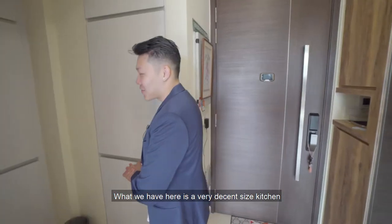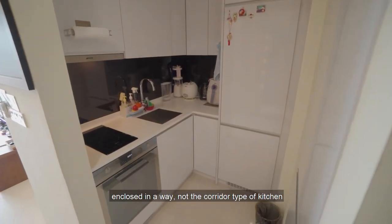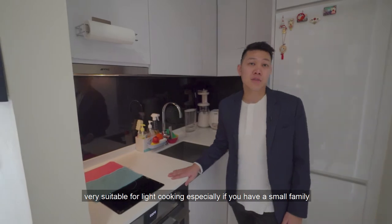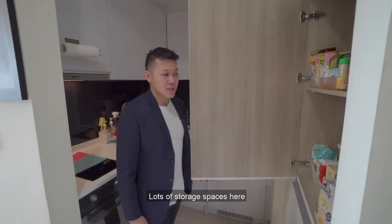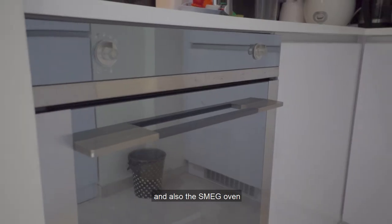What we have here is a very decent sized kitchen — enclosed, not the corridor kind of kitchen. Very suitable for light cooking, especially if you have a small family. Lots of storage spaces here. The kitchen comes equipped with a branded Smeg hood, Smeg hob, and also the Smeg oven.